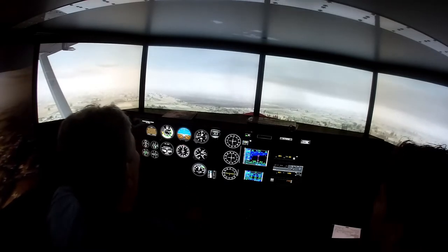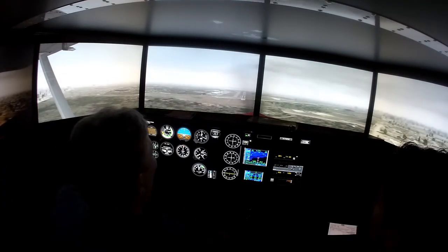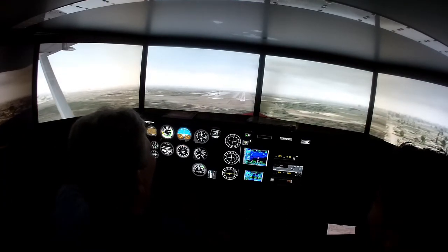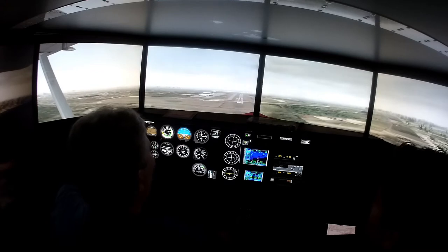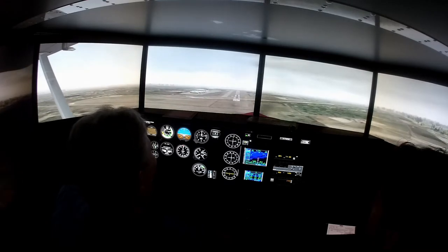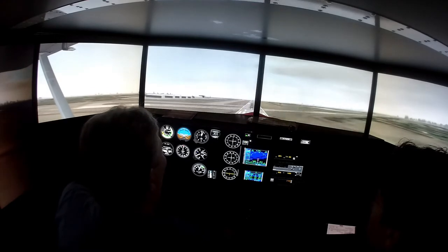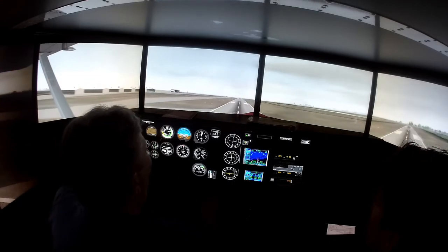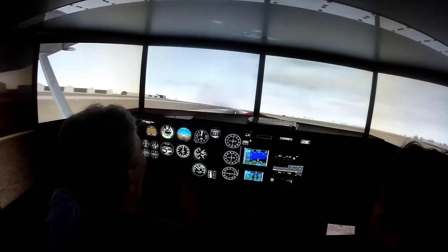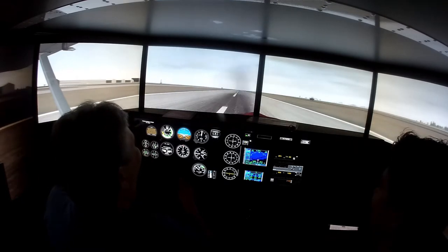Nice slow descent. There's 700 minimums and I have the field. Good, we'll continue. My legs are shaking a little bit — it's no joke. Let's see if I don't dump him in. You might not have a main — oh, you do. Hey, nice landing! Thanks, man. That was fun. Alright, get your altitude up.